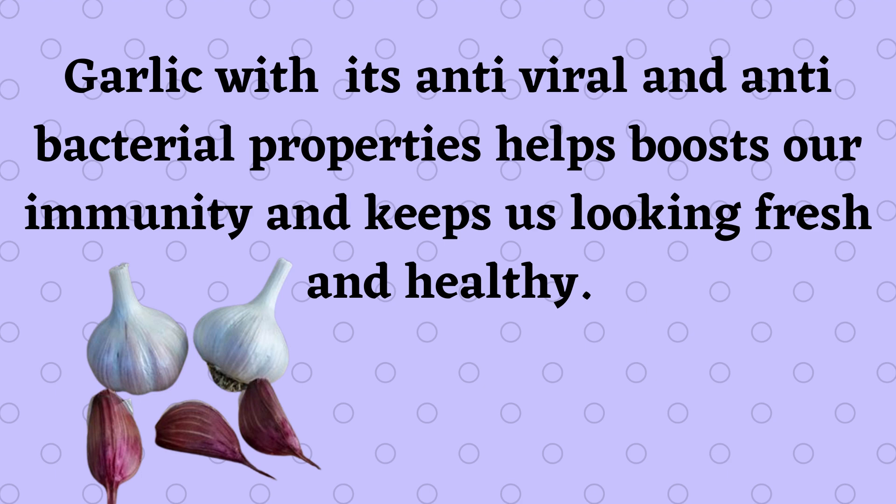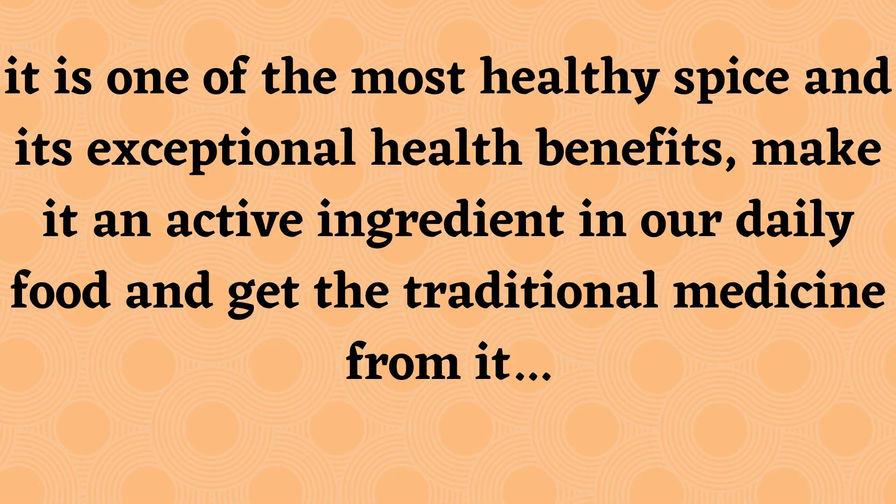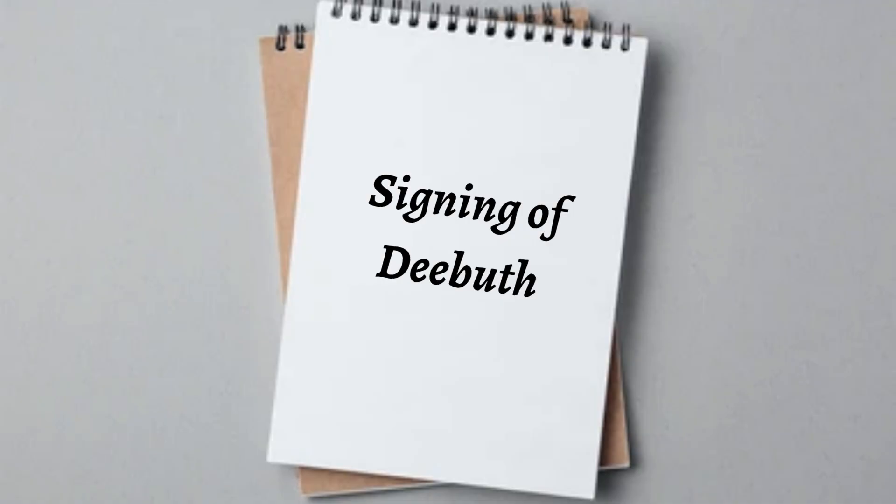Dear friends, garlic with its antiviral and antibacterial properties helps boost our immunity and keeps us looking fresh and healthy. We should add garlic to our daily diet — it enhances our body fitness and health. It is one of the most healthy spices, and its exceptional health benefits make it an active ingredient in our daily food, providing traditional medicinal value.